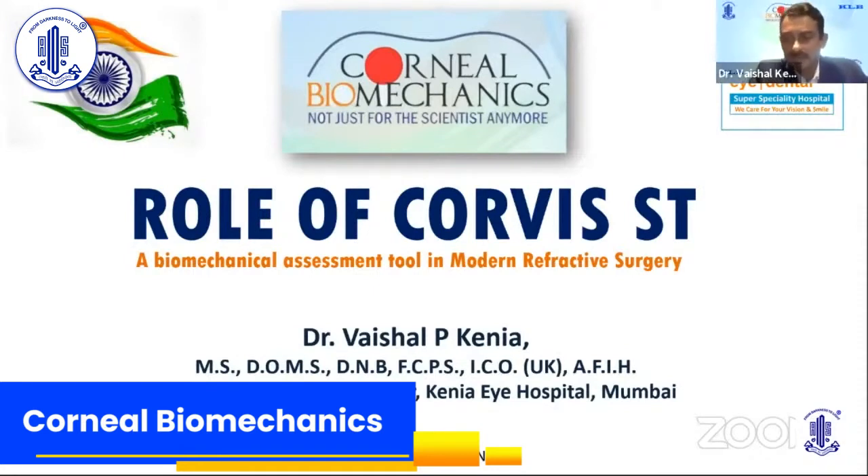Good evening, everyone. It was very gratifying to hear so many topics on corneal biomechanics and their views. I thank AIOS, Oculus, and KLB for giving me this opportunity to talk on the role of Corvus ST, a biomechanical assessment tool in modern refractive surgery.